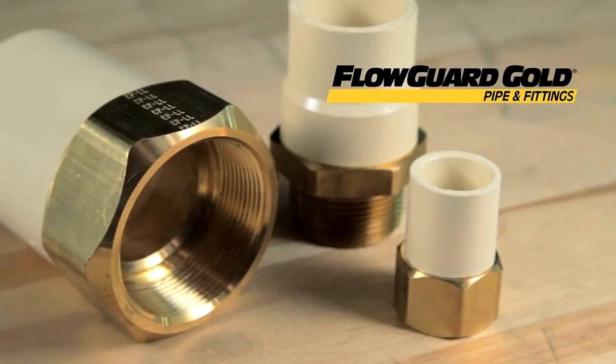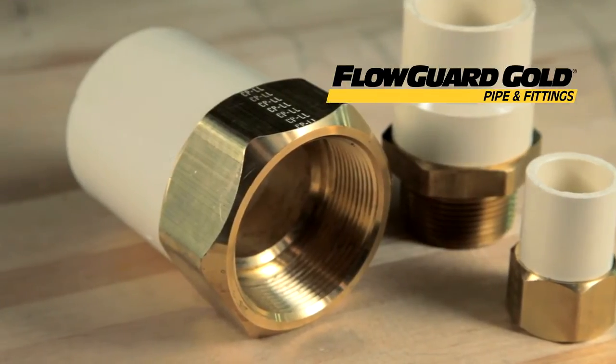For 112 years, Charlotte Pipe & Foundry has manufactured trusted industry-leading products, including our FlowGuard Gold lead-free brass transition fittings, one of our newest plumbing innovations.